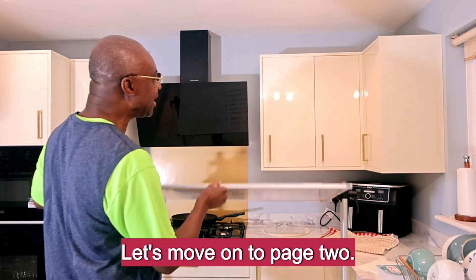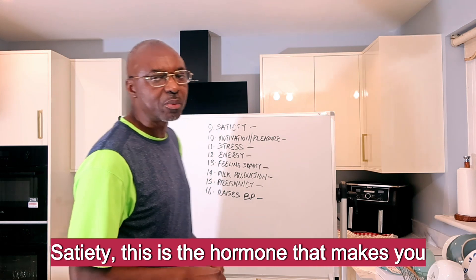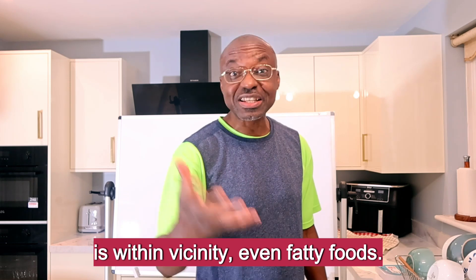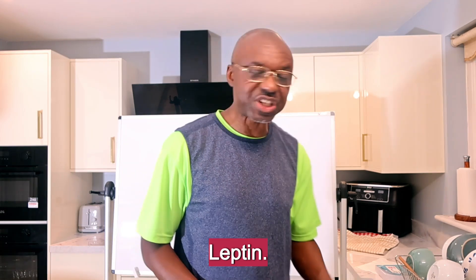Number nine: let's move on to page two. Satiety — this is the hormone that makes you feel full. You stop eating and also stop craving carbs, sugar, or anything in the vicinity, even fatty foods. What's responsible for your satiety? It is Leptin.